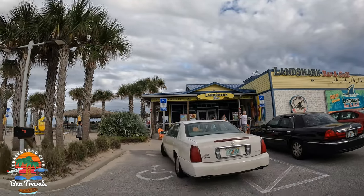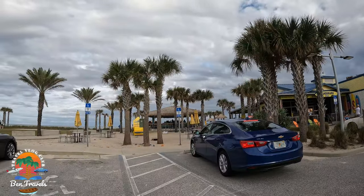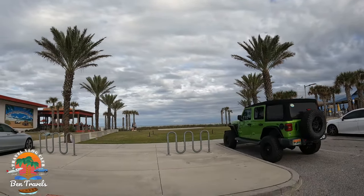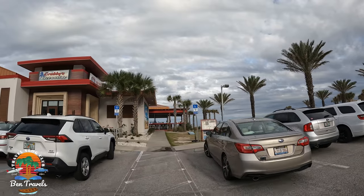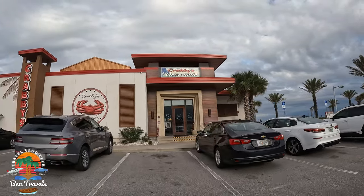You can see Land Shark Grill there — we thought about going there, and next time we're in Daytona we'll check that place out, but we ended up deciding on Krabby's. The Fun Coast includes Daytona Beach, Ormond Beach, and New Smyrna Beach, just to name a few. It is a popular surfing destination, great for both beginners and experts alike.